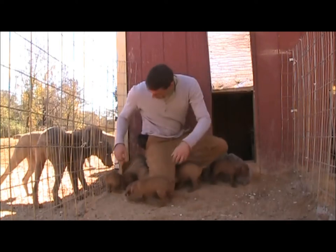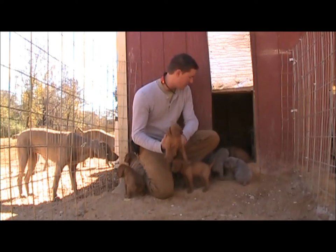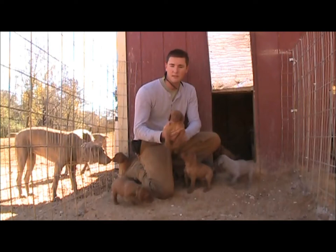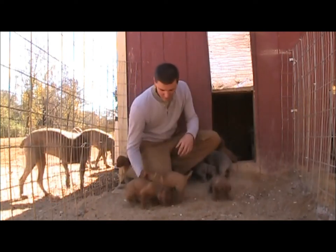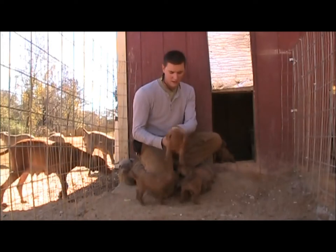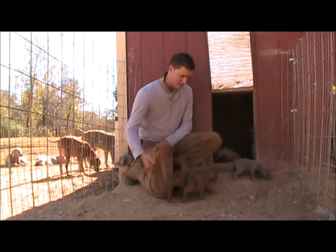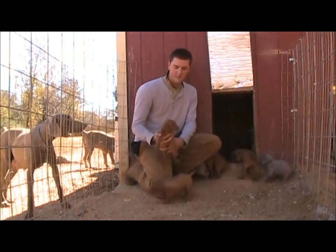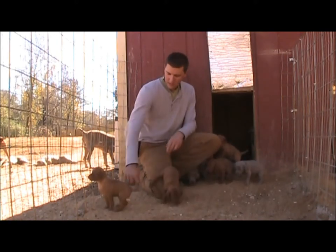It looks like the one with no collar is Pink — it's Pink Collar female. Some of them are still in there sleeping, so I'm going to go wake them up and finish giving close-ups real quick. This is Pink Collar, this is the girl here. This is Yellow Collar — you're a big ol' fat girl. This is Red Collar girl right here.